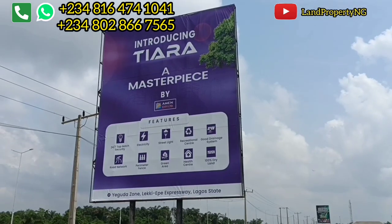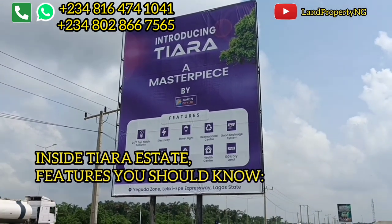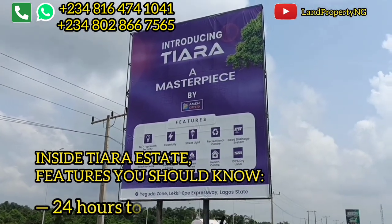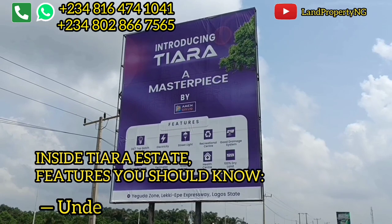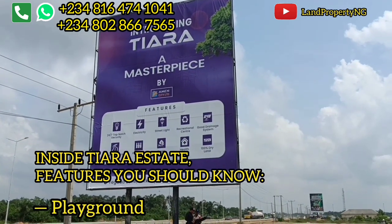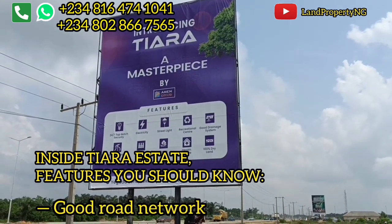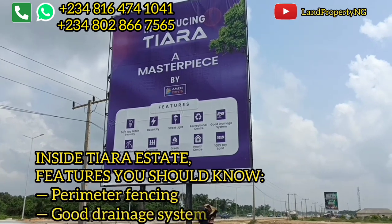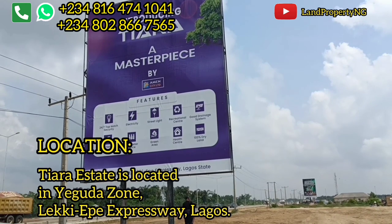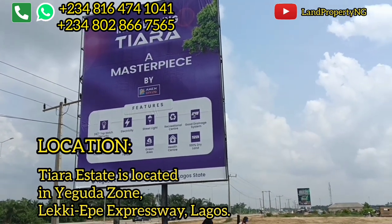Before I take you around to show you the current development, let me show you the facilities that will come with this estate: 24-hour top-notch security, underground electricity, street lights, a center for children to play and relax, good road network, perimeter fencing — and the land is dry. It will also have a health center.